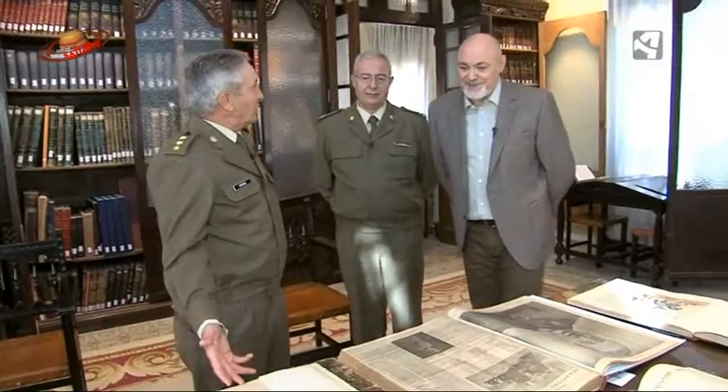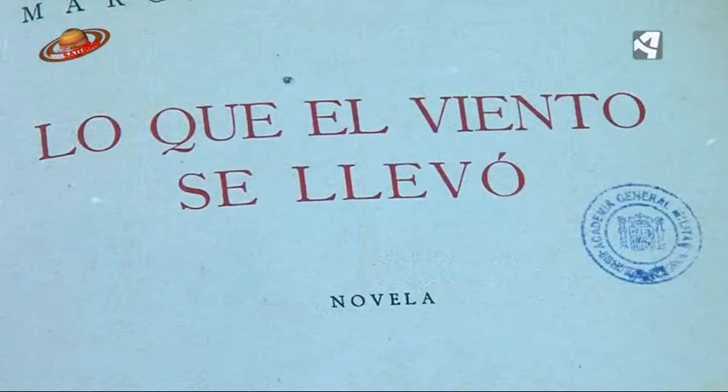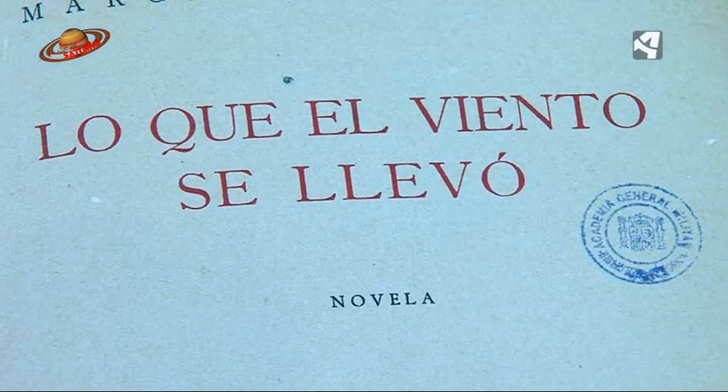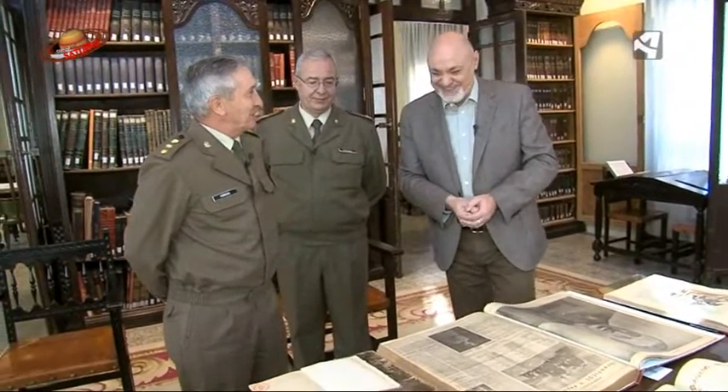Aquí tenemos una primera edición de Lo que el viento se llevó, una novela famosa. La edición es de 1943, lo cual demuestra que la vida castrense no impide para nada la vida literaria. Pues no, efectivamente, más bien al contrario.